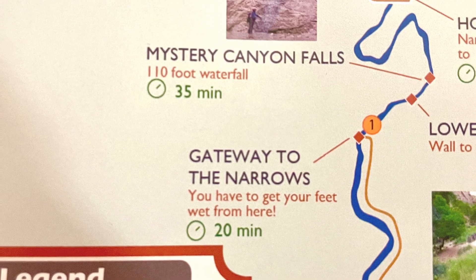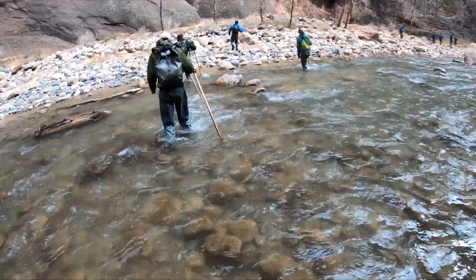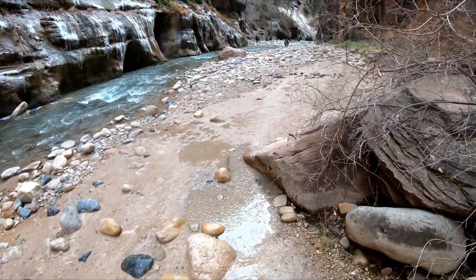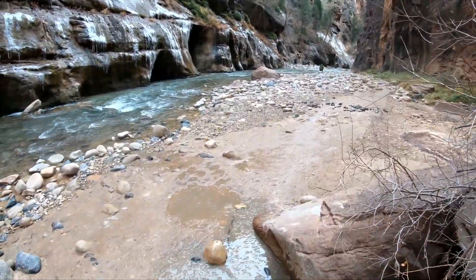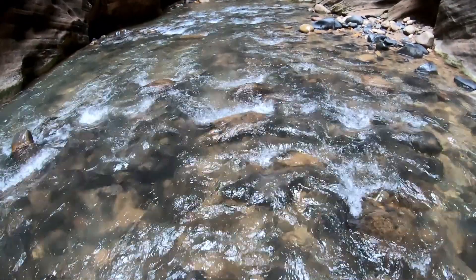The paved path terminates at the Gateway to the Narrows, and that is where it's time to start getting wet. Although there are a few short sections of the canyon where you can walk up on land if you choose, there's no dry trail into the canyon. You just hop into the Virgin River and start exploring.